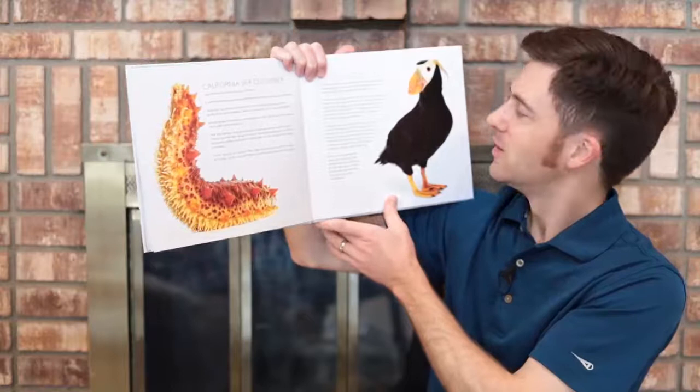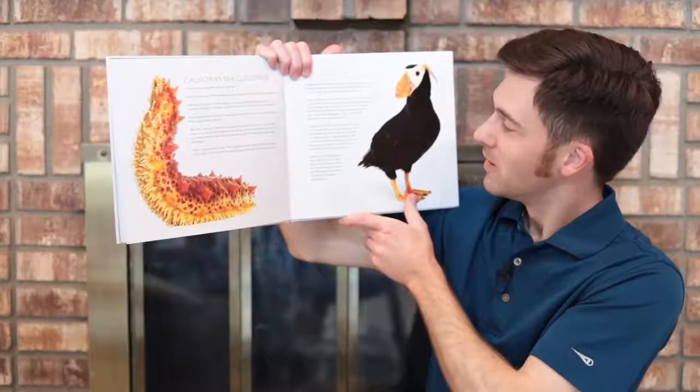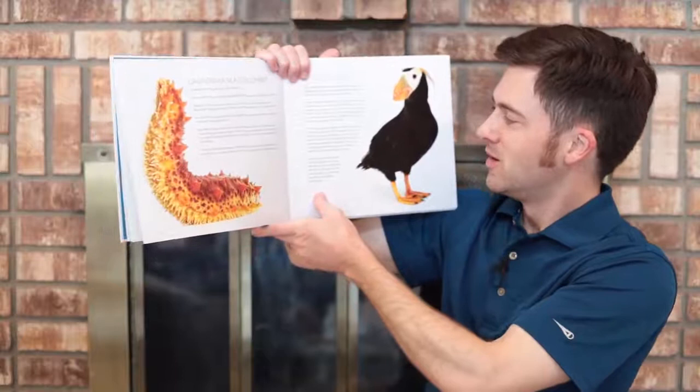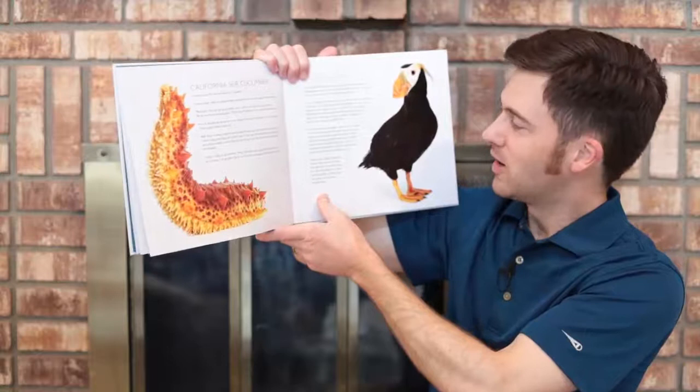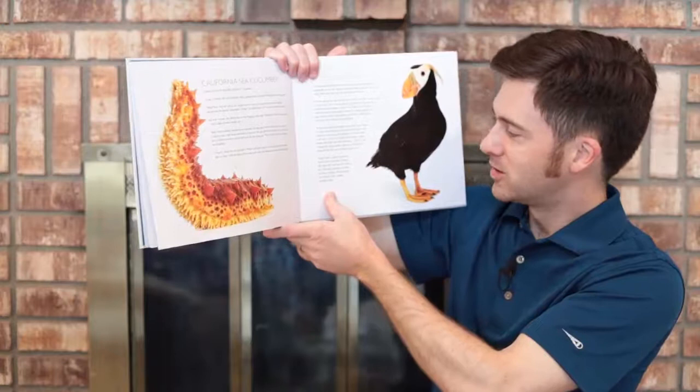First, we dig our cliffside burrow a little deeper. Then my gorgeous gal lays an egg, which we take turns sitting on. Finally, a month and a half later, out comes our cheerful baby. To keep our hungry one happy, we fly out to sea, where we chase fish underwater. We often catch nine or ten, which we carry home all lined up in our bills. Back at the nest, we feed our little feather ball for about a month and a half. Then one night, ta-da, our courageous young puffin walks out of the burrow, leaps off the cliff face, and heads out to sea.